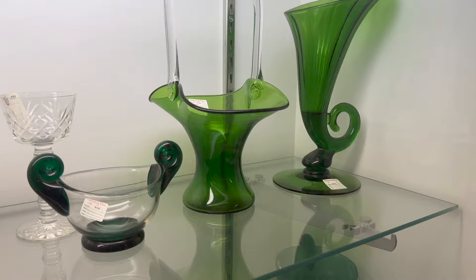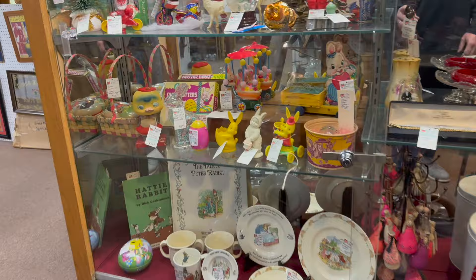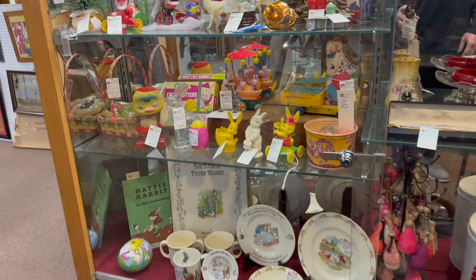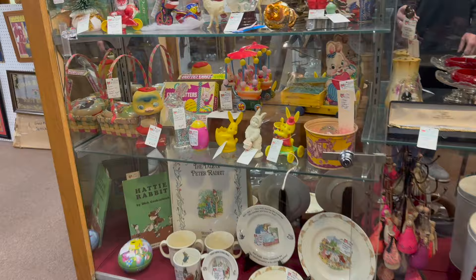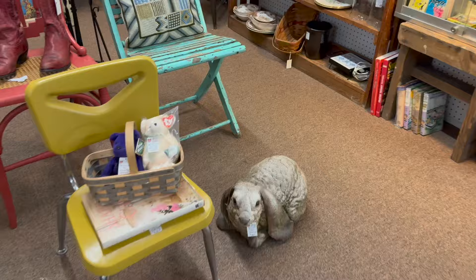What another gorgeous Fenton basket — check this one out. A green basket, a pretty pink basket, there's a whole shelf full of candy containers and rabbits. Look at that — a lot of Easter stuff here. I love this little nodder, he's cute. Nice grouping here.